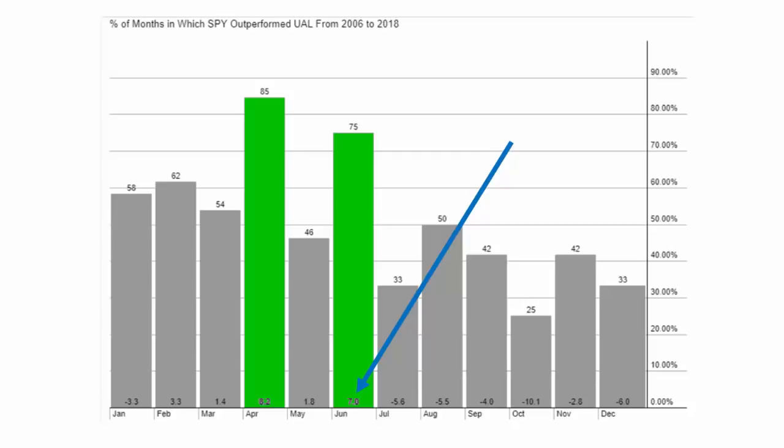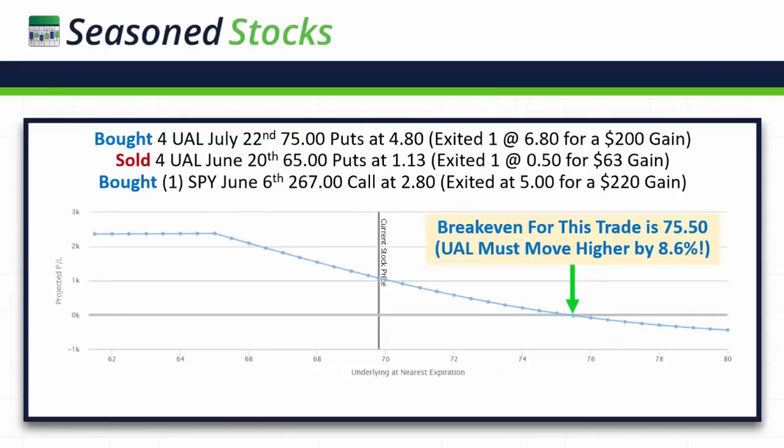To take advantage of this spread, I also bought a June 6th 267 call at 280. The reason I bought a single June 6th 267 call is because if you divide the UAL price by the SPY price, it goes in about four times. So for every four UAL spreads, I put on one long SPY. So I have a bearish spread in UAL, and I have one long call in SPY — that gives me my hedge.